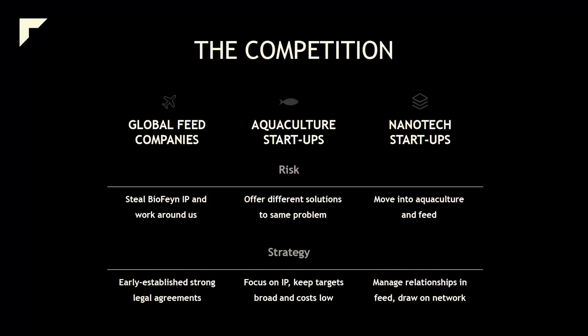What are we up against? Competition from global food companies, aquaculture companies, and nanotech companies. We have this mapped out and know who we're competing against. Notably, some of these competitors will also be our customers, so we'll need to navigate those relationships carefully to reach the sustainable solutions we're aiming for.